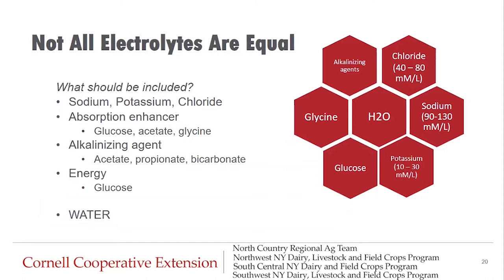Not all electrolytes are created equally. We want enough sodium in an appropriate concentration to pull and hold enough water to correct dehydration. Chloride and potassium are also important. You want an ingredient to help absorb electrolytes through the gut wall — a volatile fatty acid like acetate, a neutral amino acid like glycine, or a sugar like glucose. The electrolyte should also provide an alkalinizing agent to increase blood pH and correct metabolic acidosis. A good electrolyte will also provide an energy source, especially if calves are not consuming all their milk rations. Follow the directions on the bag to mix the appropriate amount of water.